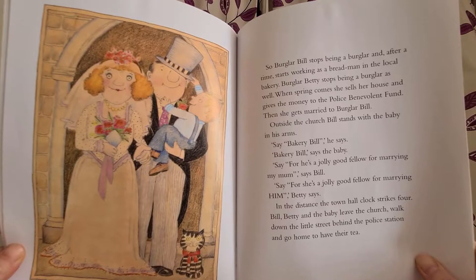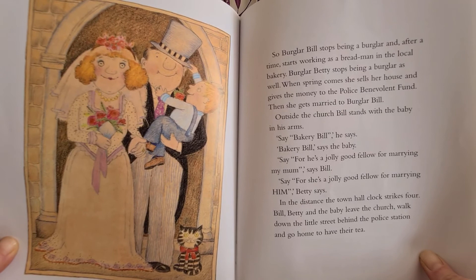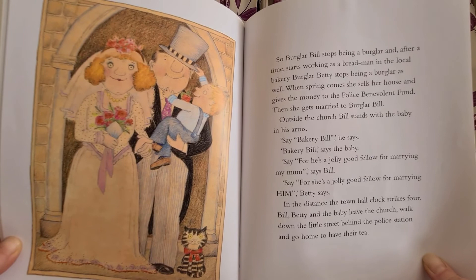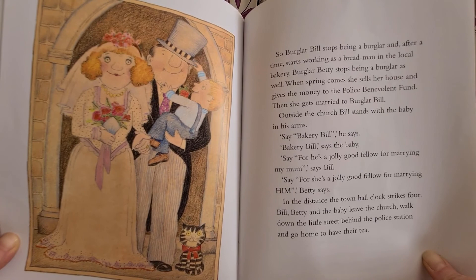So Burglar Bill stops being a burglar and after time starts working as a bread man in the local bakery. Burglar Betty stops being a burglar as well. When spring comes, she sells her house and gives the money to the police benevolent fund. Then she gets married to Burglar Bill. Outside the church, Bill stands with the baby in his arms. "Say, Bakery Bill," he says. "Bakery Bill," says the baby. "Say, for he's a jolly good fellow for marrying my mum," says Bill. "Say, for she's a jolly good fellow for marrying him," Betty says. In the distance, the town hall clock strikes four. Bill, Betty and the baby leave the church, walk down the little street behind the police station and go home and have their tea.